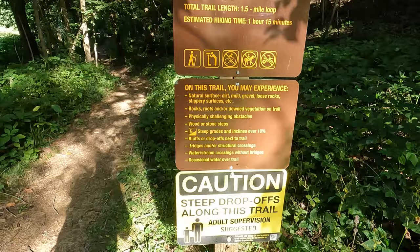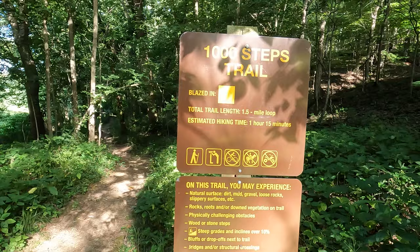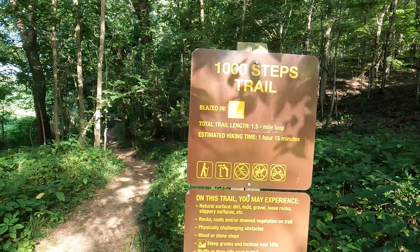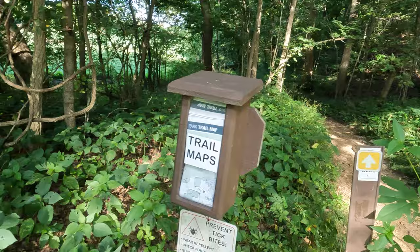Howdy folks, Sean here from hikingwithsean.com, and today we are at Thousand Steps Trail here at Washington State Park in Missouri. We're gonna go do this 1.5 mile loop and enjoy it. We're camping here at the state park, just gonna enjoy a nice hike. There's a cool cicada.